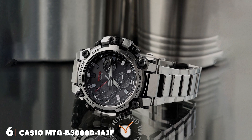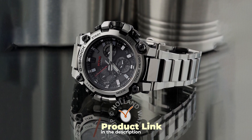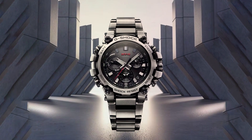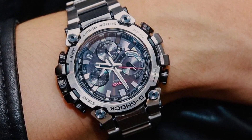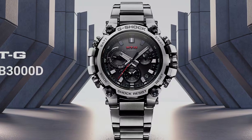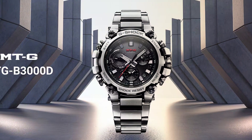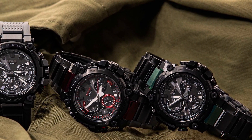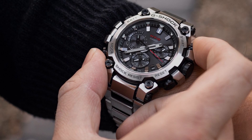Number 6. The Casio MTG-B3000D-1AJF stands at the intersection of rugged durability and cutting-edge technology. This model from Casio's revered MTG series is built to withstand the toughest conditions, thanks to its shock-resistant structure and water resistance of up to 200 meters. The watch features a solar-powered system, ensuring that it remains operational without the need for regular battery changes, highlighting Casio's commitment to sustainability and convenience. Its metal body is complemented by a resin band, offering both durability and comfort. Advanced features including Bluetooth connectivity allow for seamless synchronization with your smartphone, ensuring you stay connected and on schedule.